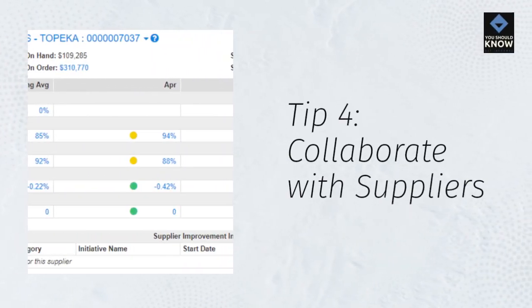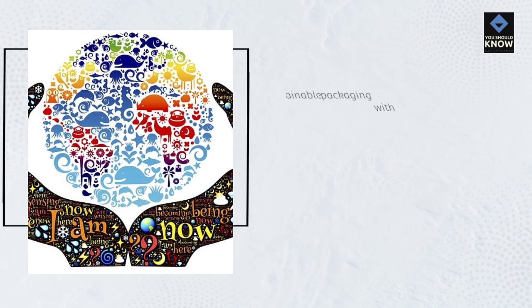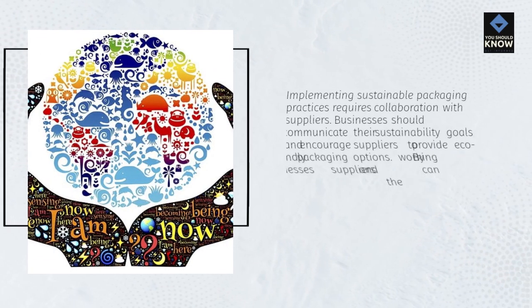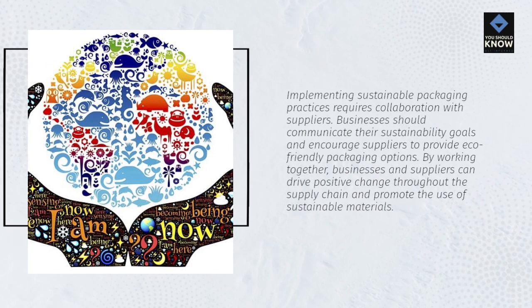Tip 4: Collaborate with Suppliers. Implementing sustainable packaging practices requires collaboration with suppliers. Businesses should communicate their sustainability goals and encourage suppliers to provide eco-friendly packaging options. By working together, businesses and suppliers can drive positive change throughout the supply chain and promote the use of sustainable materials.